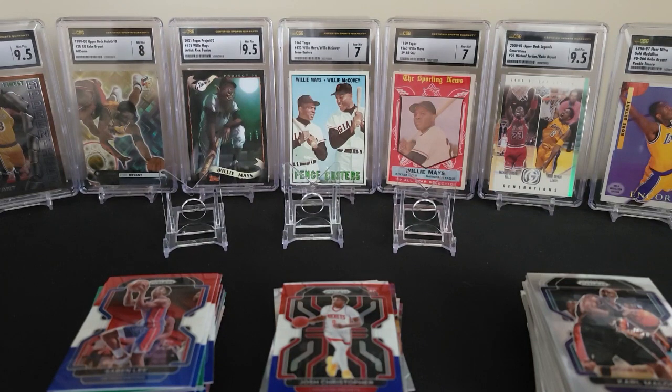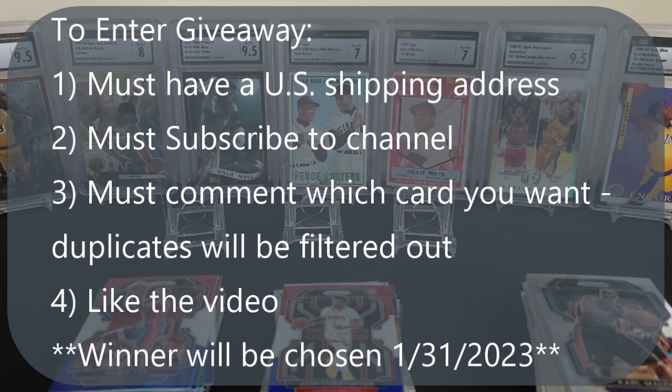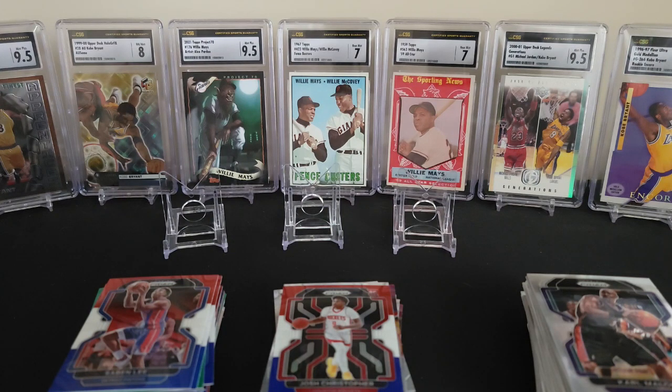So that is going to do it, everyone. Tell you what — I'm in a giving mood, so let's do another giveaway. Giveaway number two. Any card that I pulled in this rip, comment below which card you would like and I will send it to you. I will do a drawing in a future video and I'll send you a card. So stay tuned — we'll check out who the winner is going to be in a future video. Hit that like button, hit that subscribe, leave a comment — that's what you need to do to enter. And I will see you in the next one. Take care, everyone. Collect what you like.